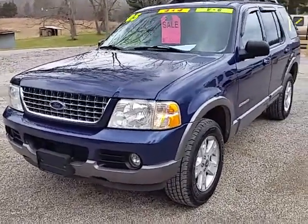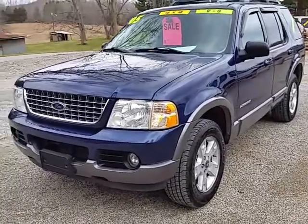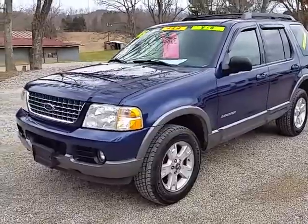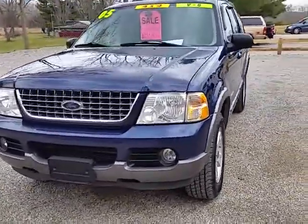Alright, here we got a 2005 Ford Explorer XLT, got the V6 4.0 liter automatic transmission, 4WD, and right at 154,000 miles.